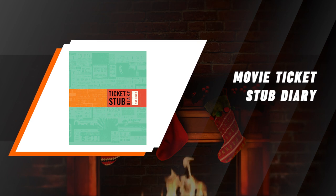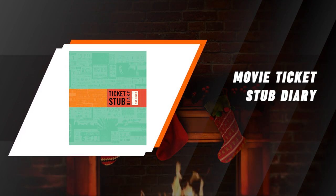Movie Ticket Stub Diary. For anyone who ever liked collecting their movie ticket stubs, this gift is a great way to keep them all organized, as well as allowing you to jot down a few thoughts and memories that may have accompanied your movie-going experience.